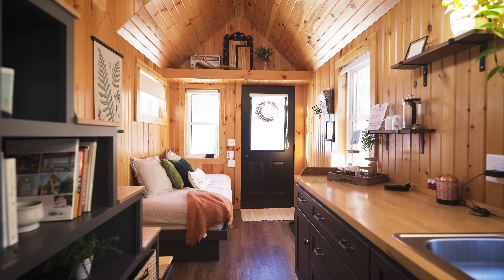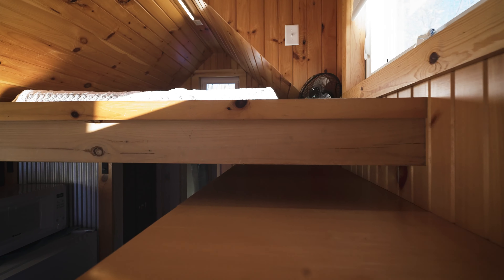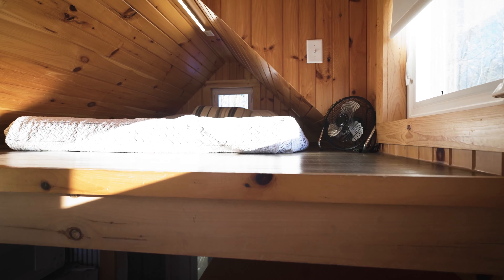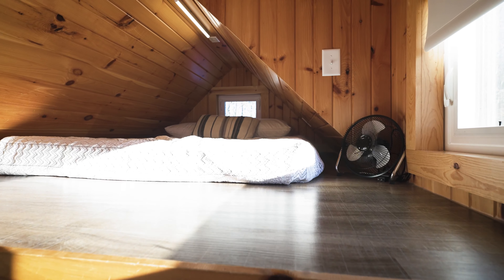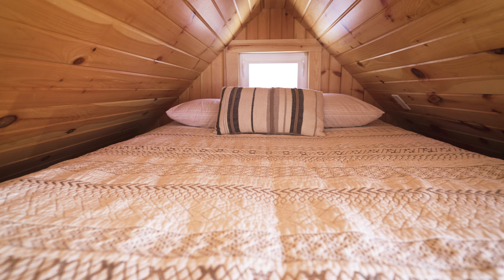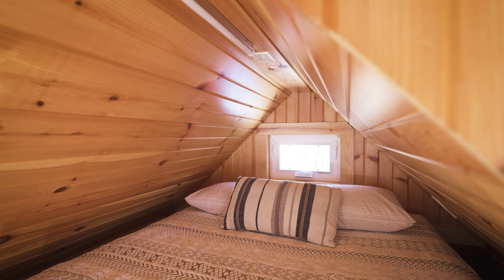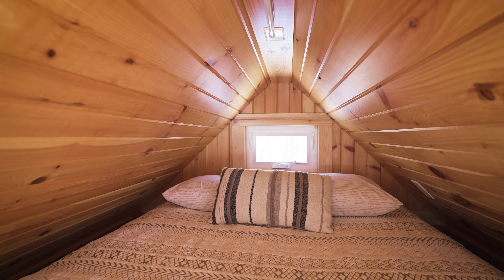Heading back through the kitchen and up the stairs leads you to the loft — the final area of this home — which has one bed. This space is really cozy and has just enough room for two people to sleep comfortably. Another thing to note is there is no TV in this home, which is actually kind of nice so you can just focus on yourself, your significant other, or whoever you're here with — or just read a book and relax.